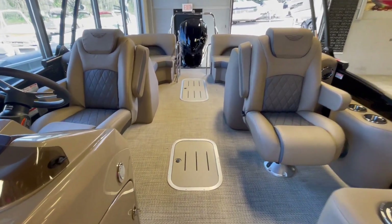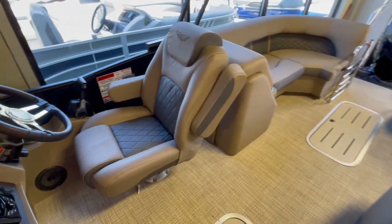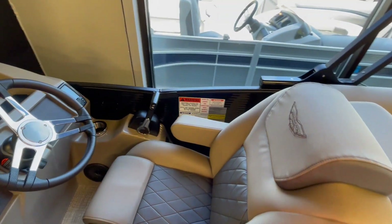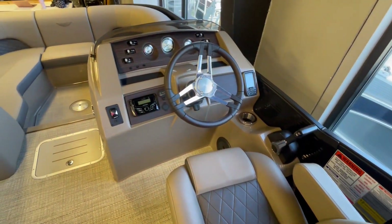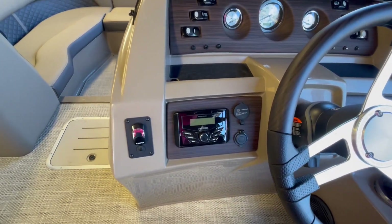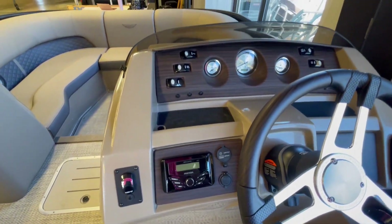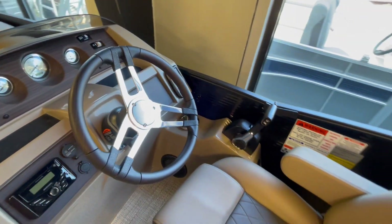You have two captain's chairs and two in-floor storage compartments. This boat has a 12-person capacity and a max horsepower of 250. It comes with a power bimini top, Kicker Bluetooth stereo, mood lighting, Garmin depth finder, and a fish finder in the dash.